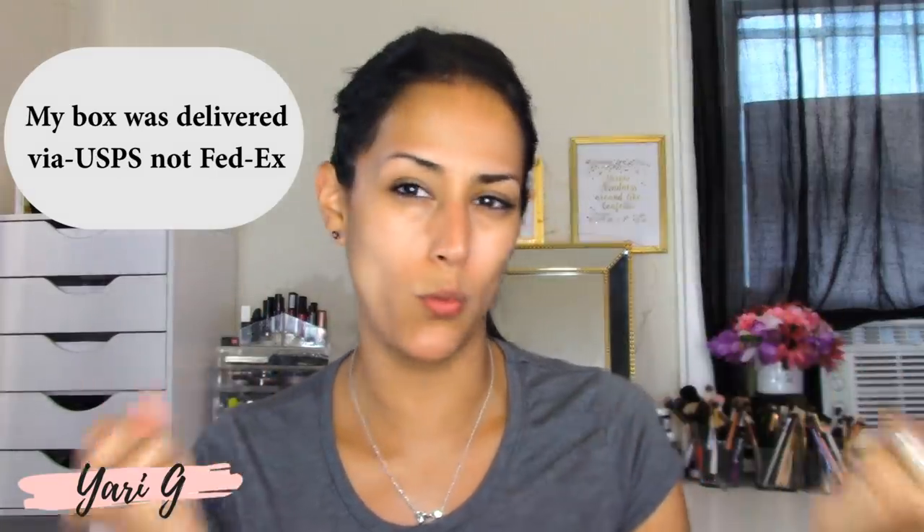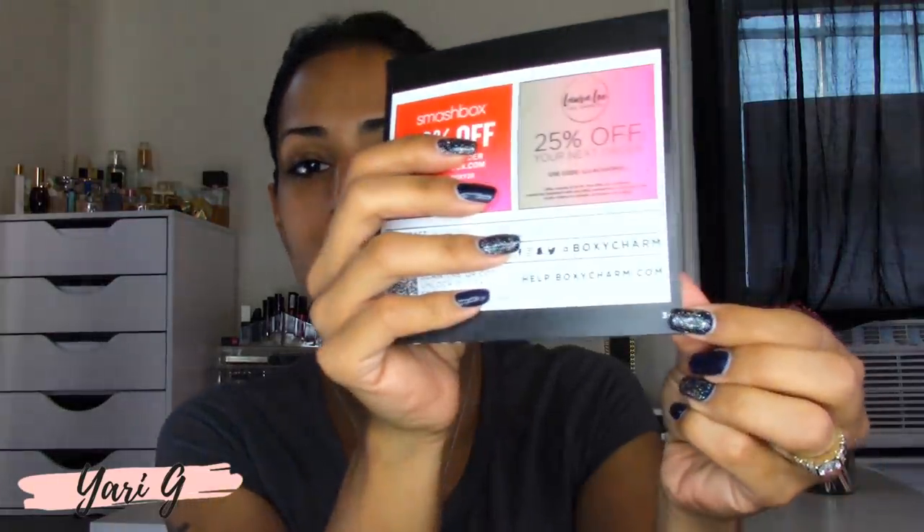I couldn't find the weight of my box — if you guys know how to do that through the post office, let me know. As per usual, you get the little informational slip, and mine has a little three at the bottom, which means I have variation three. There are a bunch of coupons — if you scan the barcode, it'll take you to the website with all the coupons. This month's theme is 'Life of the Party.'